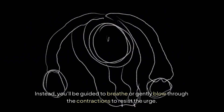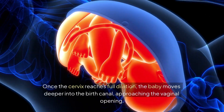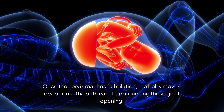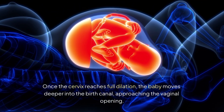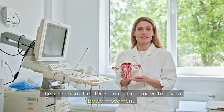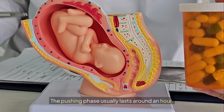Instead, you'll be guided to breathe or gently blow through the contractions to resist the urge. Once the cervix reaches full dilation, the baby moves deeper into the birth canal, approaching the vaginal opening. This is when the real pushing begins. The sensation often feels similar to the need to have a bowel movement. The pushing phase usually lasts around an hour.